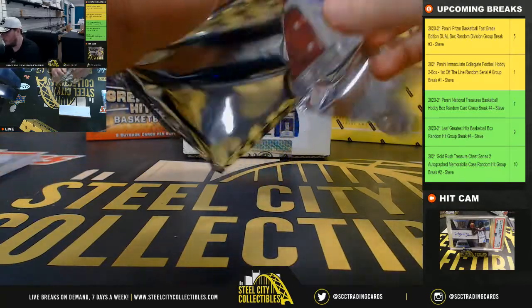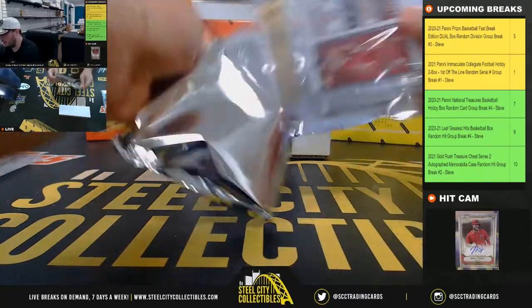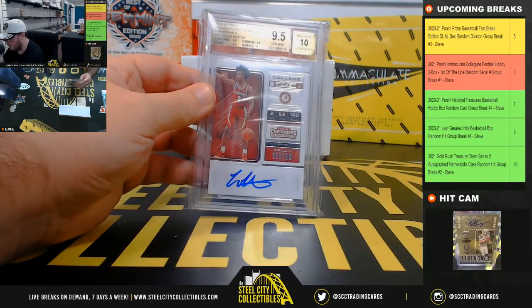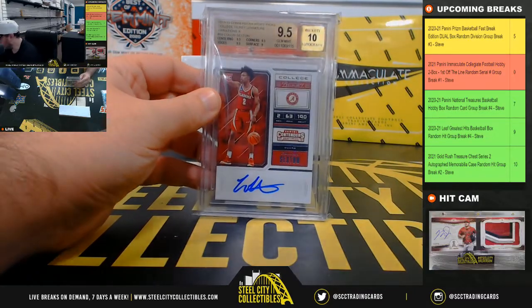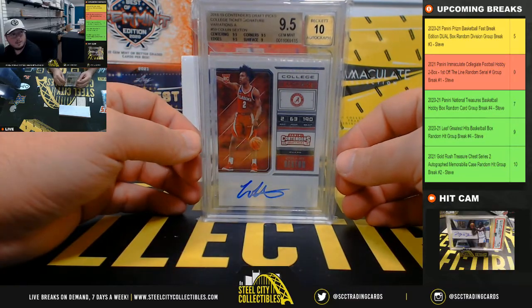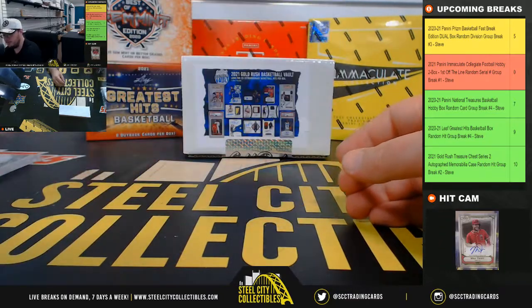Kind of hit from this box — maybe an autograph. It is 2018-19 Draft Picks collegiate ticket signature variation A, Collin Sexton. That's a Beckett 9.5 with a 10 grade on the auto.